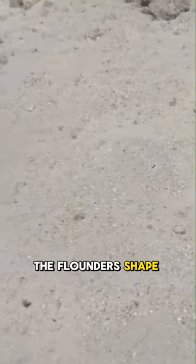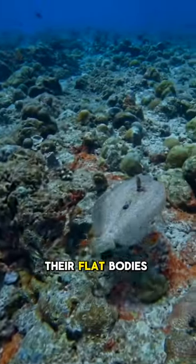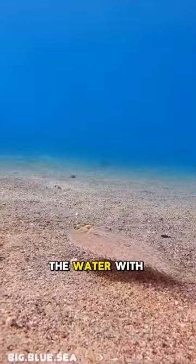Did you know that the flounder's shape is also an adaptation? Their flat bodies allow them to slide through the water with minimal effort.